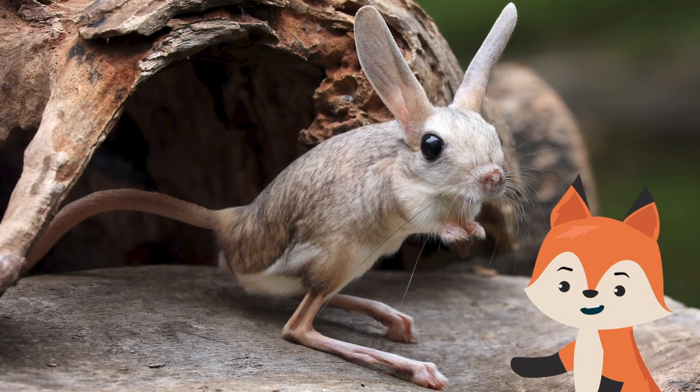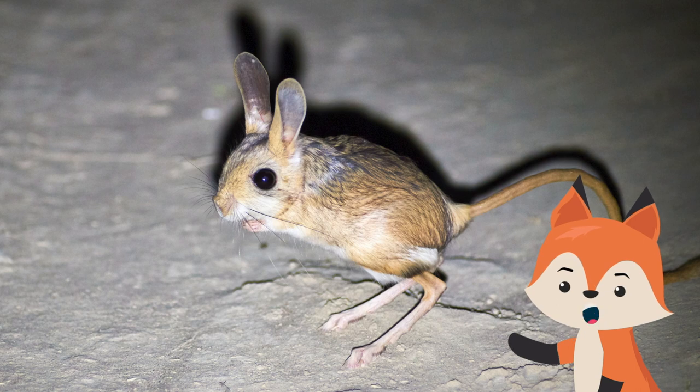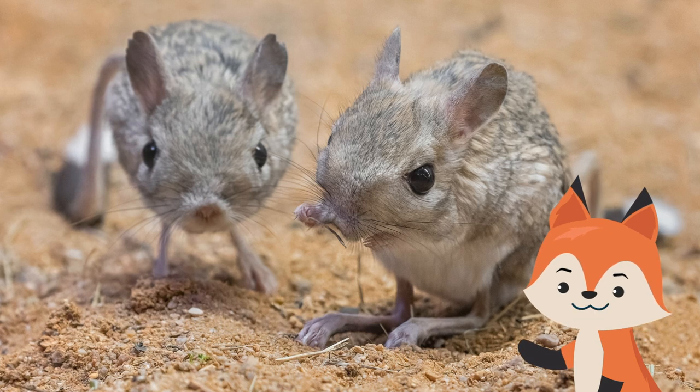Jerboas hibernate in the winter, so their winter burrows are constructed to maximize warmth and safety. Because of their shy and elusive natures, researchers do not know a great deal about the mating and parenting behaviors of jerboas.